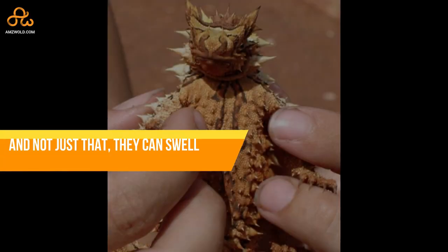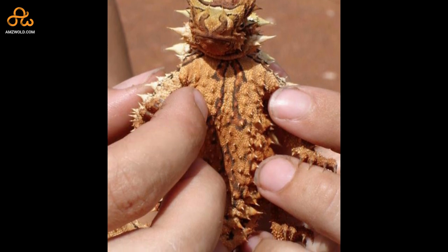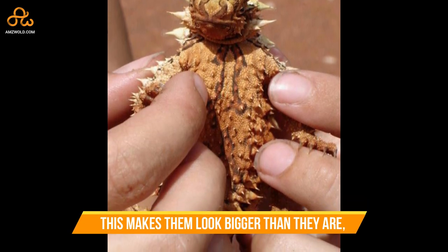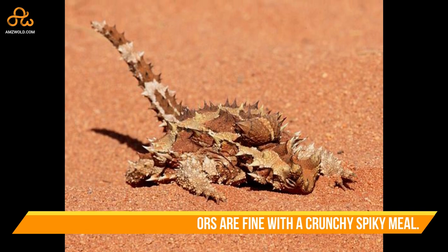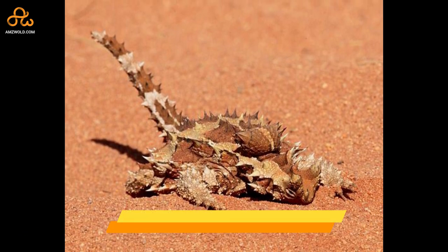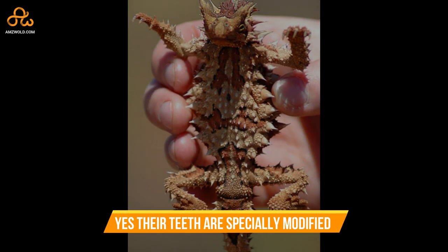Not just that — they can swell up with air just like a puffer fish. This makes them look bigger than they are, just in case any predators are fine with a crunchy, spiky meal.